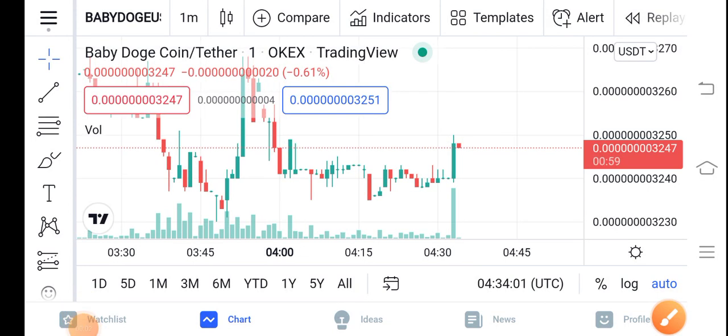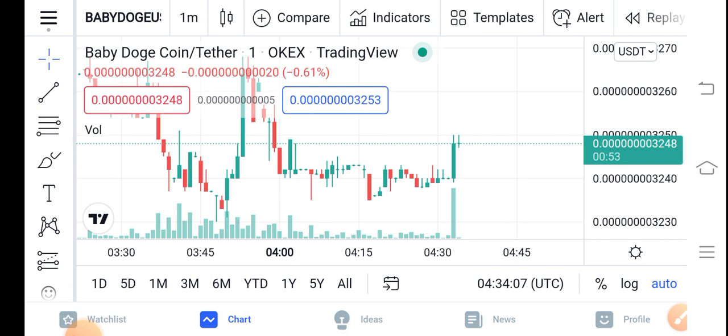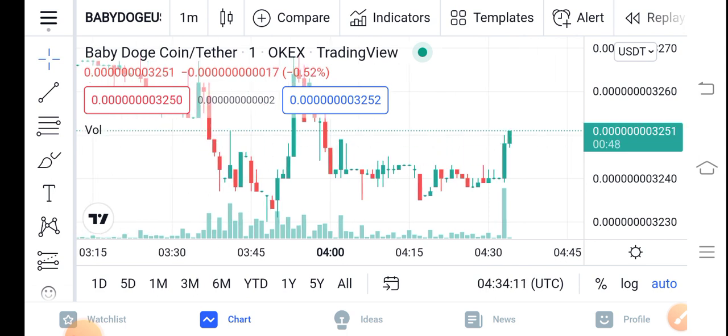Hello guys, hope you're fine and hope you have a good day. In this video I'm talking about Baby Dutch Coin price update — what's going on with Baby Dutch Coin, what's the price, and what are the price changes. Let me show you all these things clearly in this short video.